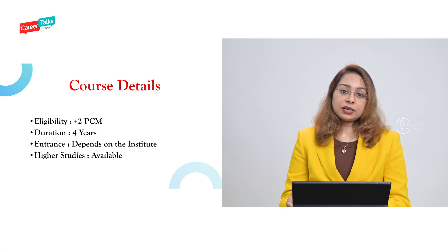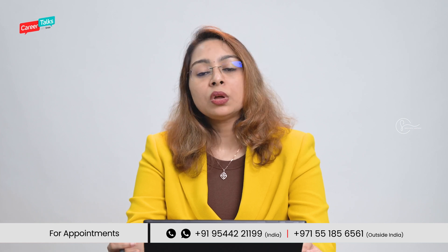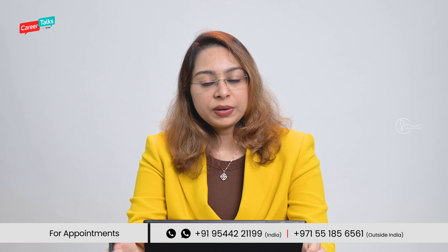For course details: the eligibility requires Physics, Chemistry, and Mathematics in Plus One and Plus Two. The duration of the program is four years. There is no single national entrance examination for this program apart from ICAR. Every institute has its own process, and there are state-level entrance examinations as well. So check with the respective institute before planning to pursue an Agricultural Engineering program.